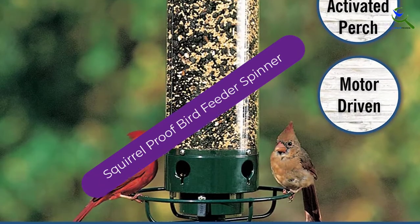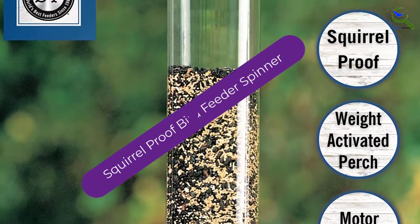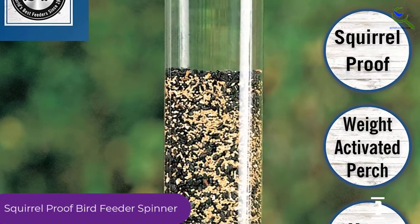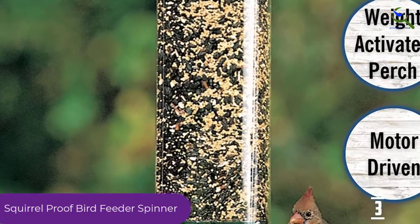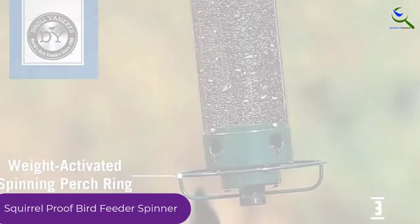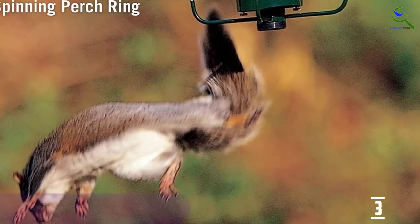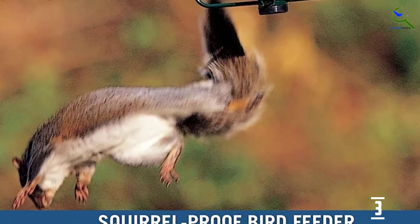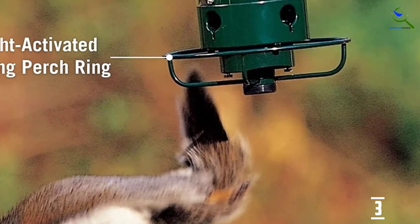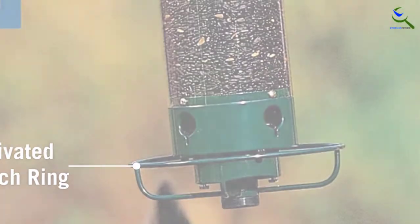At number 3, we have the Squirrel Proof Bird Feeder Spinner. The Dahl Yankee is the most demanding product on the market with its advanced features and new techniques. This bird feeder works as a motorized perch ring which will spin with the weight of the squirrel. The feeder comprises a large circumference for the squirrel to navigate. The opening top is fitted with a tight cap which can only be lifted by a human and not by a squirrel. Hence, the entire design with a perch ring will attract songbirds extensively but promptly spins off the gray squirrel away.